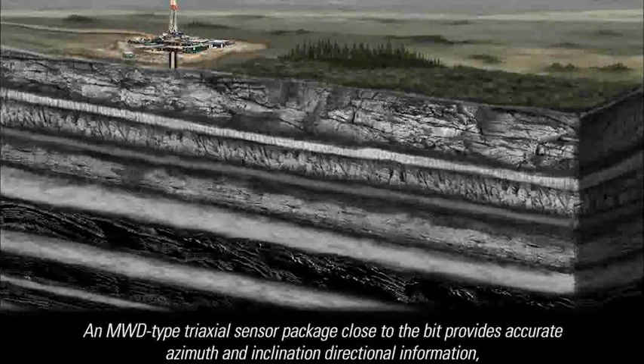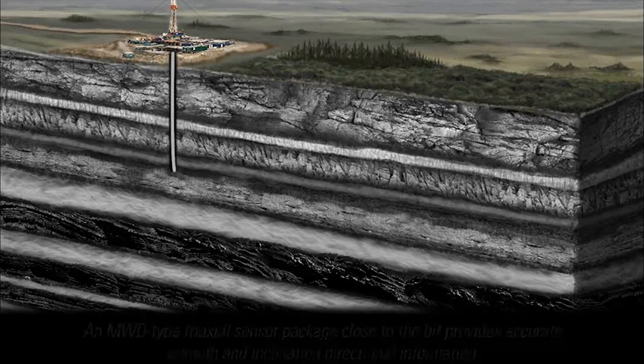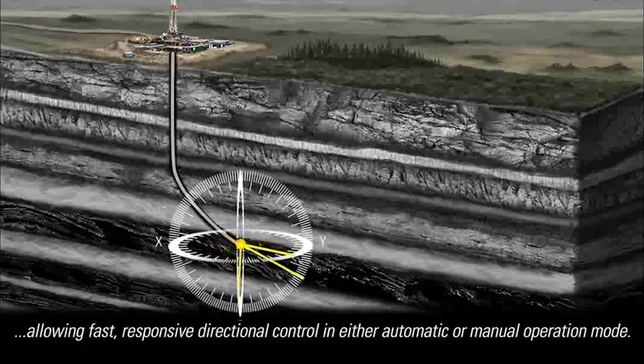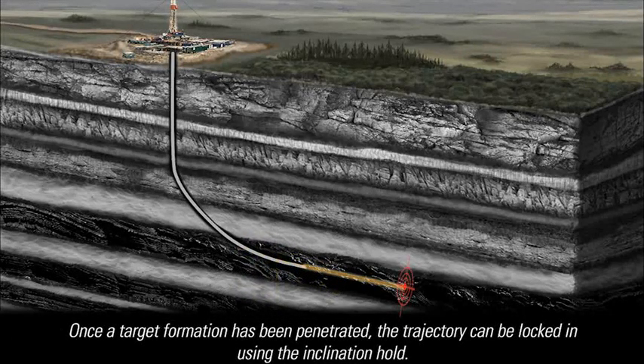An MWD-type triaxial sensor package close to the bit provides accurate azimuth and inclination directional information, allowing fast, responsive directional control in either automatic or manual operation mode. Once a target formation has been penetrated, the trajectory can be locked in using the inclination hold, and the X6 will then maintain that trajectory with no further input from the directional driller.